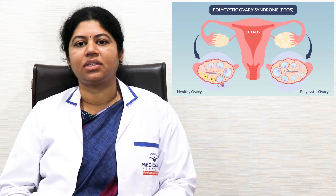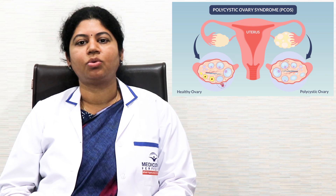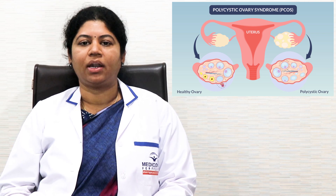So it is highly recommended for the couple or women with PCOS to meet a fertility expert for advice and proper guidance.